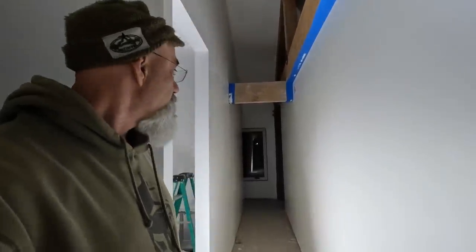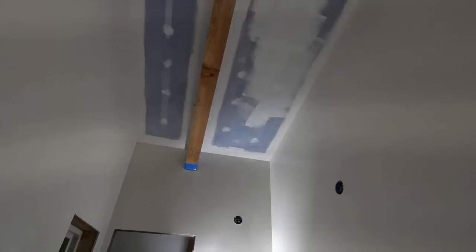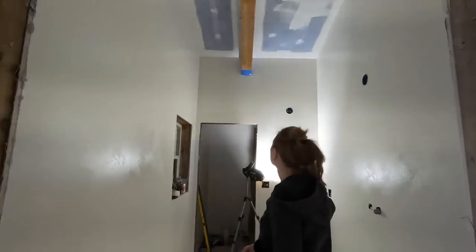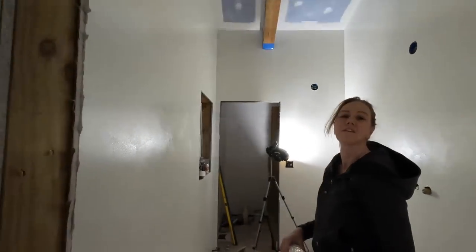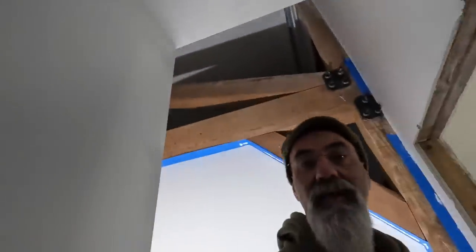Lauren painted this hallway today. Lots of folks asking how Lauren's doing — she's doing very well. She's in here painting, pitching in where she can, gets a little rest, then works. This is the bathroom — the full guest bathroom. Still need to prime and paint the ceiling, but paint is on the walls and looking pretty good. We've got water in the shower pan for the flood test, and that will be done tomorrow.